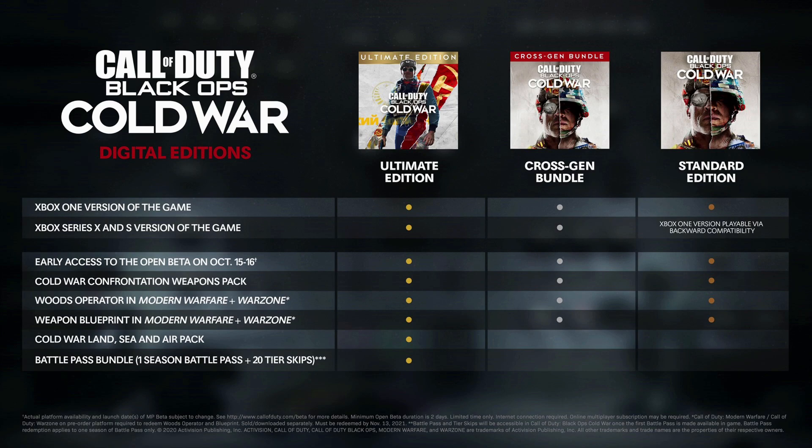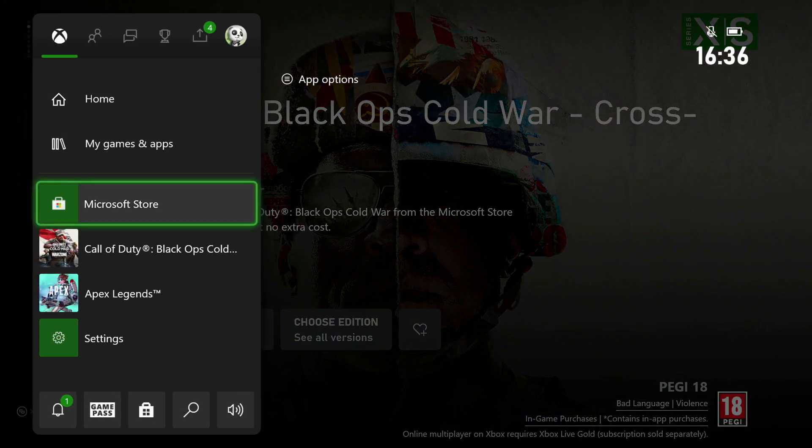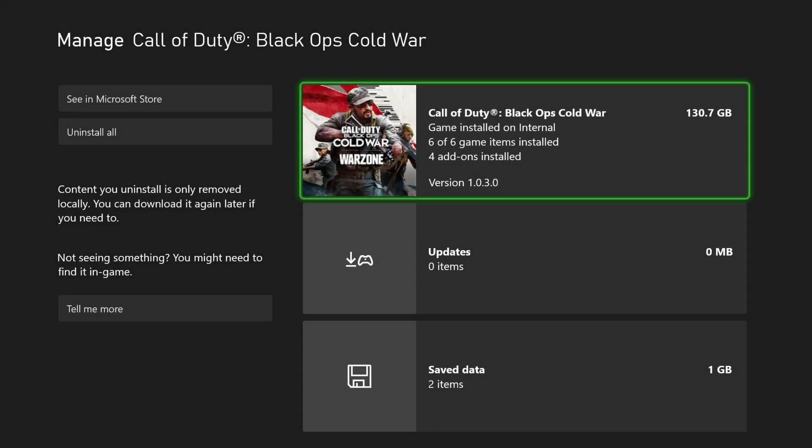This is exactly what's causing your Xbox Series X or S to crash. A lot of people don't actually realise they've got the Xbox One version installed, because when you buy the cross-gen bundle you do get both versions of the game. With that, it becomes quite easy, even from the Microsoft Store, to accidentally install the Xbox One version.